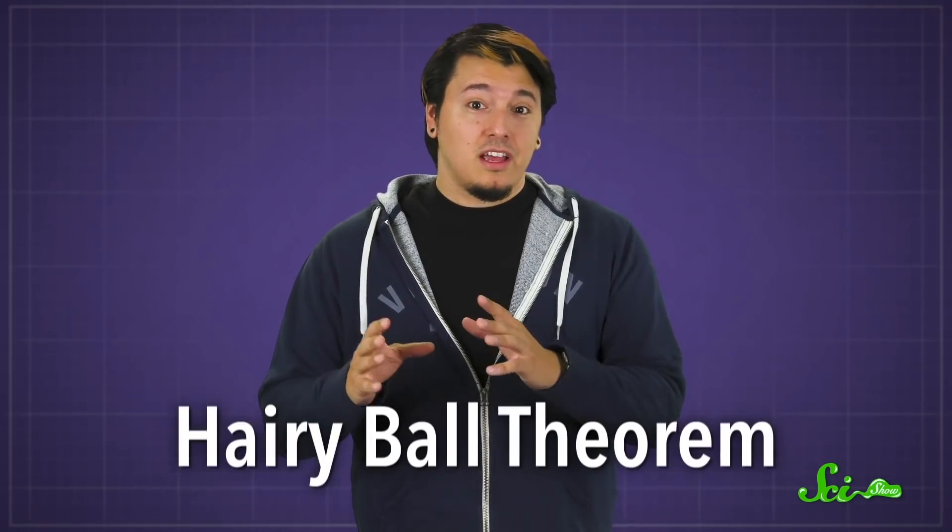There's a classic theorem in topology called — no joke — the Hairy Ball Theorem. It says that if a ball is covered in hair, the hair can't be combed smoothly without at least one bald spot or cowlick. That's good news for you, because your head isn't totally covered in hair, so according to math, you should be able to smooth everything down somehow.